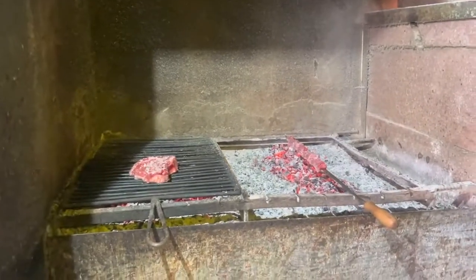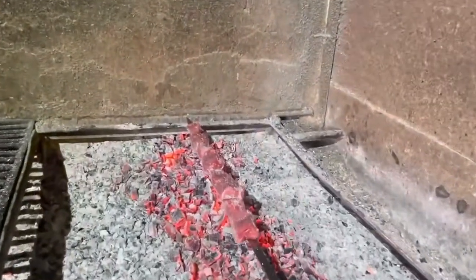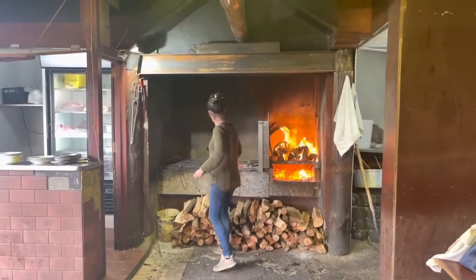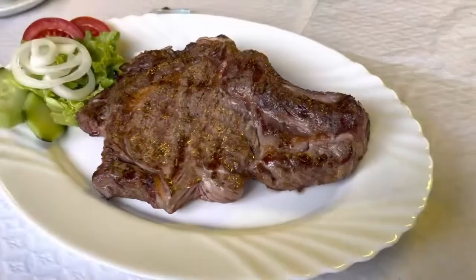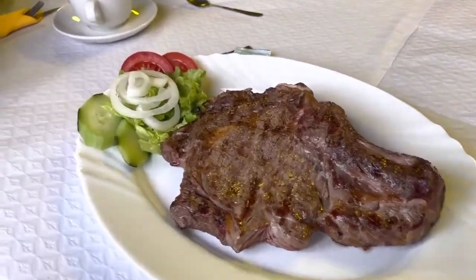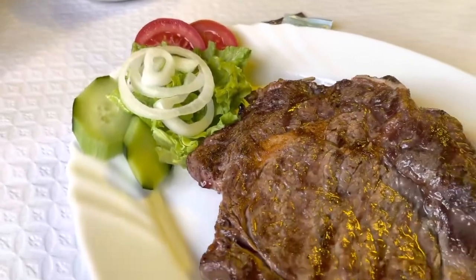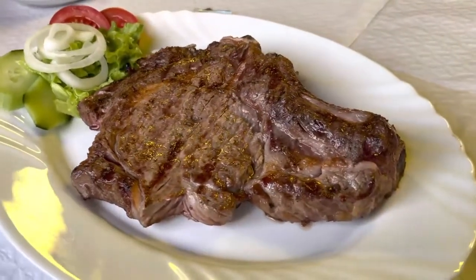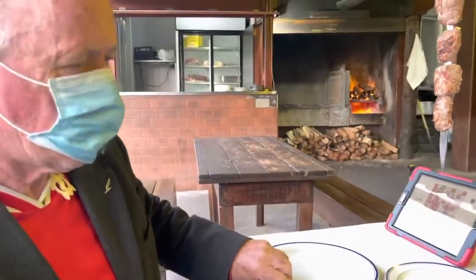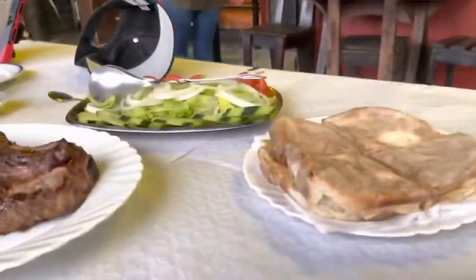It looks so good. This is what Honey's having — this is espetada. And this is what I'm having. Look at that. Finished product, guys: a medium rare steak, which is a costelleta de vaca, mal pasada. And here's Honey's espetada, fresh from the grill. Note the plate under there to collect the dripping fat. Bolo de caco, salad.